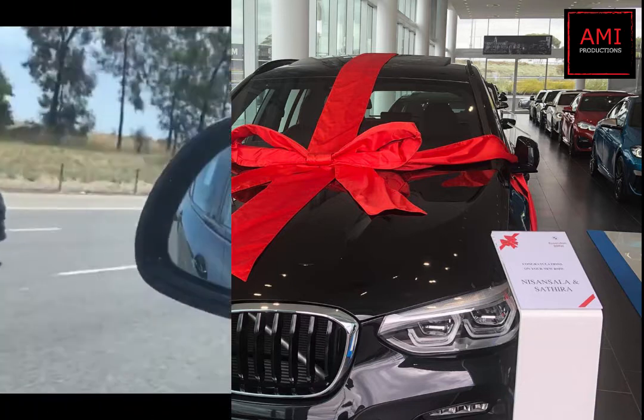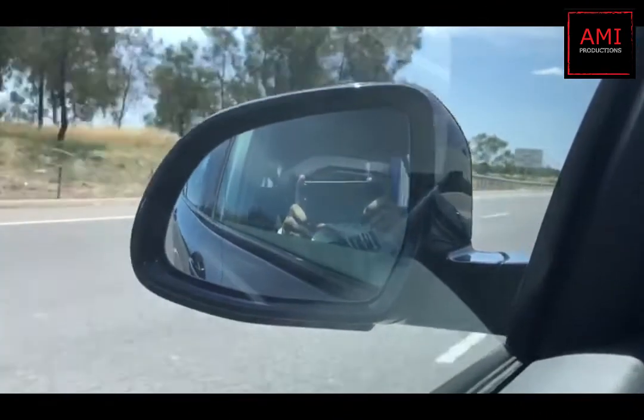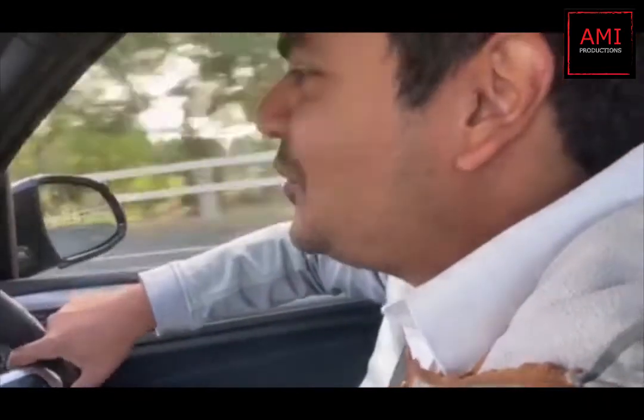Let's get started. Hello, welcome back to the BMW X3 20Di.